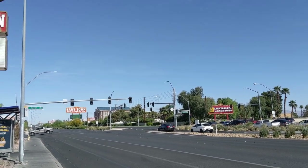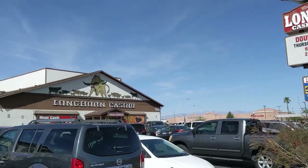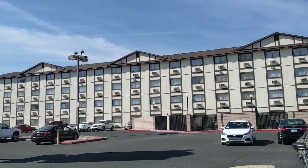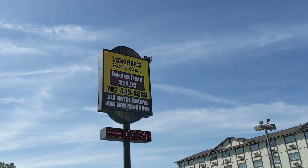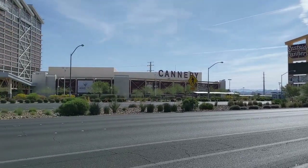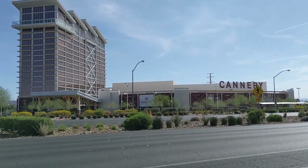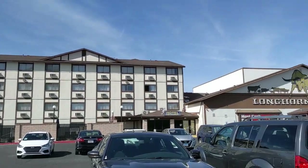Next up in this glamorous Las Vegas bird-friendly getaway is the Longhorn Casino and Hotel. For only $200 a night — that's actually what I paid to stay at this dump. Disregard the sign that says rooms from $24.95 because those didn't exist. This is the last bird-friendly property I could find in Las Vegas, conveniently located across the street from the Cannery, which is completely shut down and vacant because of COVID. Very sad, but let's go take a look inside.